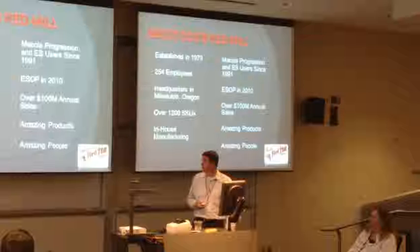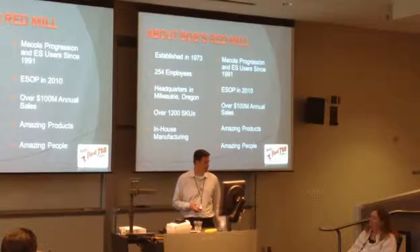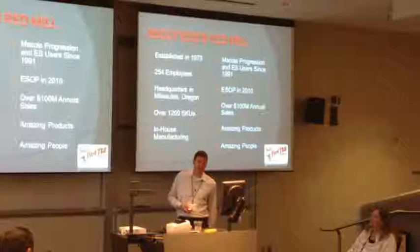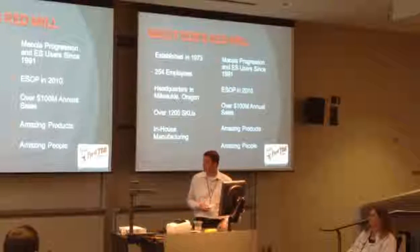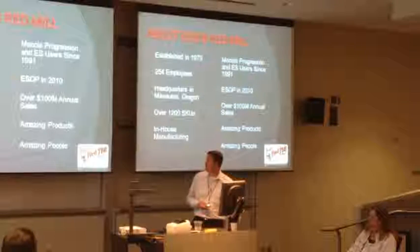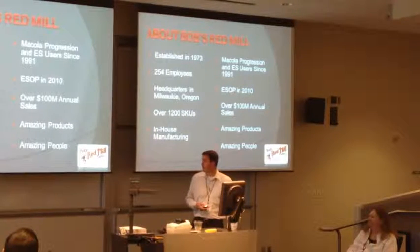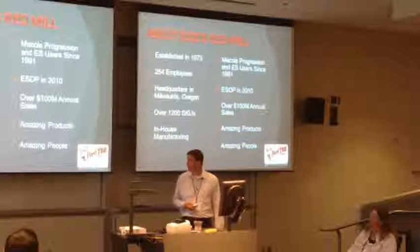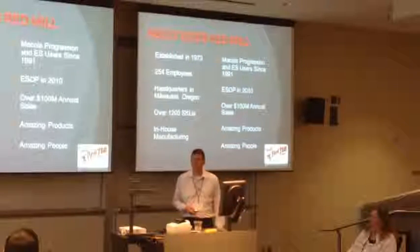We ESOPed in 2010, meaning the Employee Stock Ownership Program - the company is now employee-owned. It was a huge landmark; our CEO really wanted to pass the company on. He's in his 80s now, still actively directing the company, but he really wanted the employees to take over once he steps down. We do over $100 million in annual sales, and we're growing. We have amazing products and, most importantly, amazing people who are very passionate about the company.